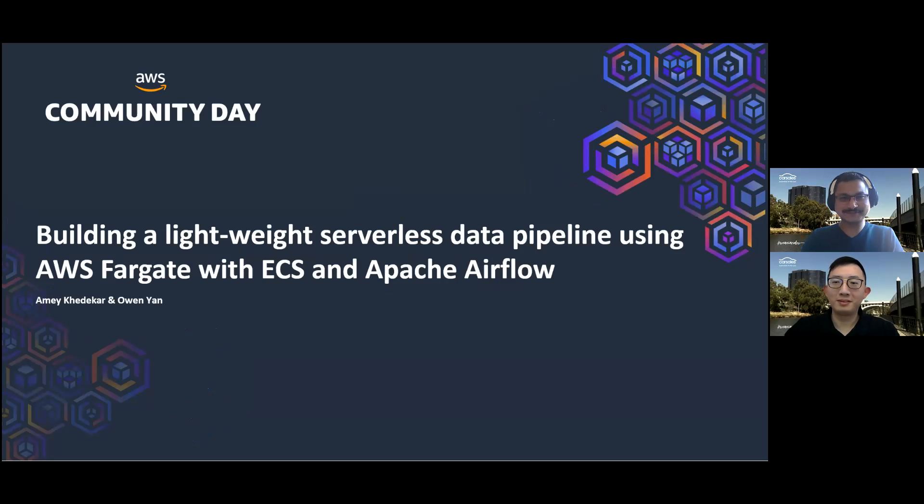Hi all, I'm Amai. Hi all, I'm Owen. We are data engineers working in the data collection and platforms team at carsales.com.au. Our team is responsible for delivering data solutions for global businesses of the company. Today, we are going to share with you about how we built a lightweight serverless data pipeline using AWS Fargate with ECS and Apache Airflow.